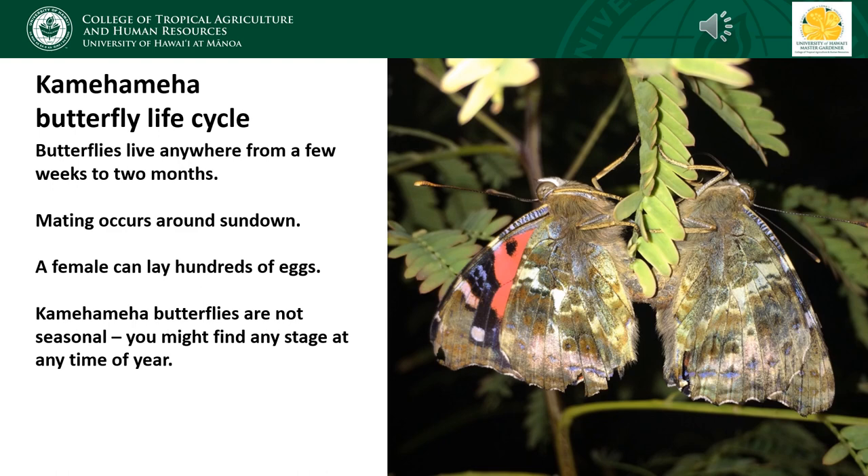Once they reach adulthood, Kamehameha butterflies can live anywhere from a couple of weeks to maybe one or two months. Courtship and mating occurs right around sunset. Once mated, a single female can lay hundreds of eggs during her lifetime. Like most Hawaiian insects, Kamehameha butterflies aren't strongly seasonal — although their numbers may go up and down throughout the year, there's not a clear seasonality. They have many overlapping generations per year, so at any time of year you might find eggs, caterpillars, and adults at the same time.